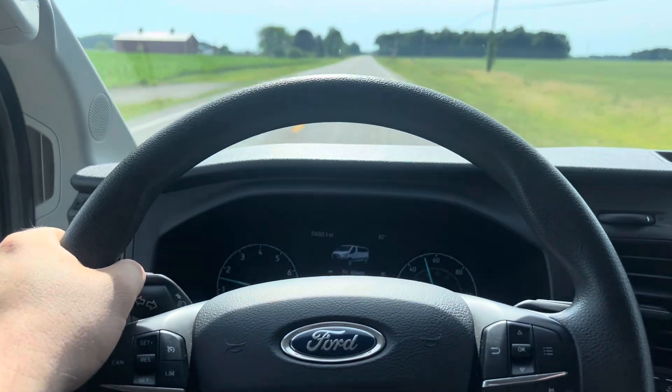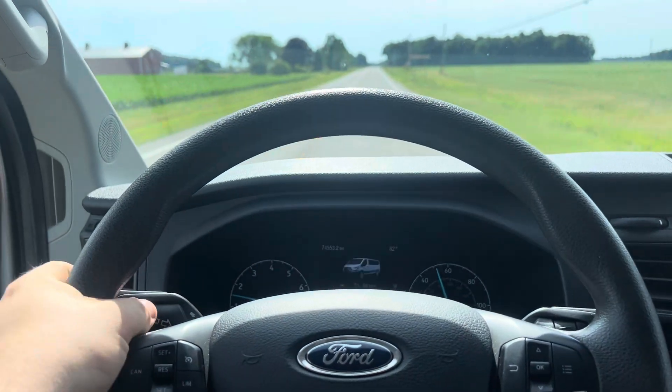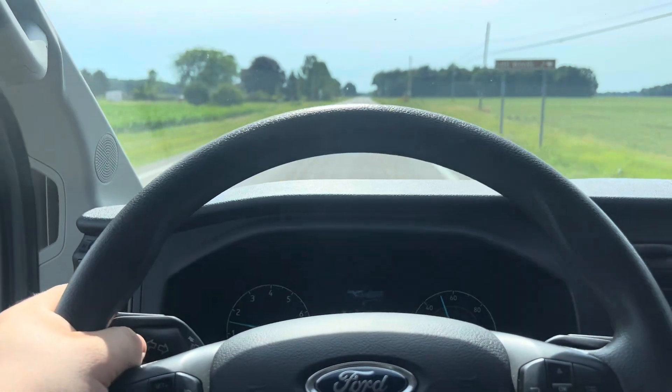I'm going to go ahead and turn up here, start heading back to the dealership.